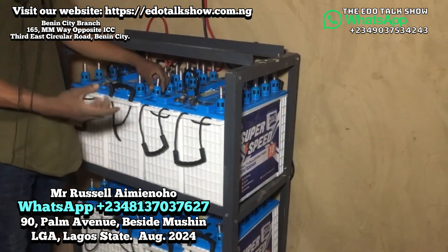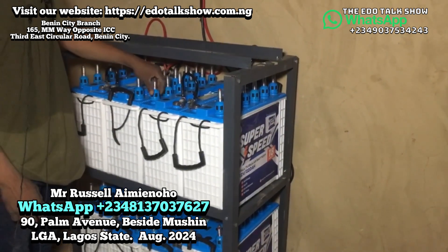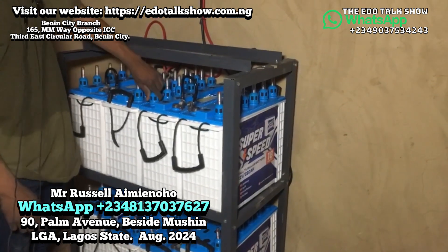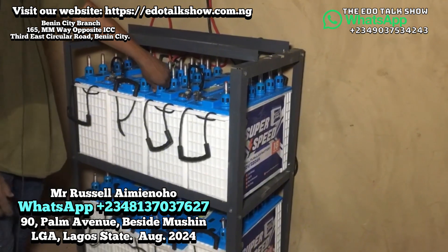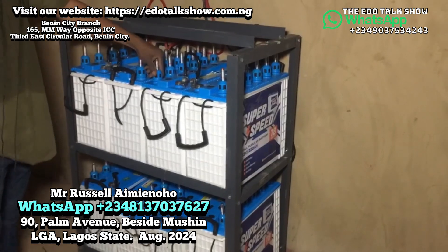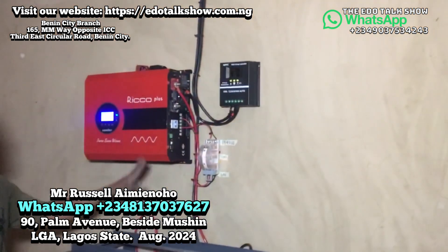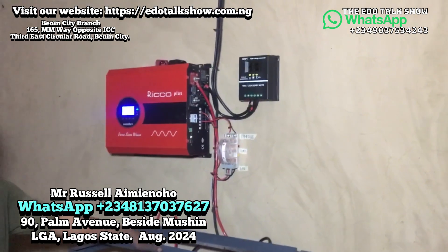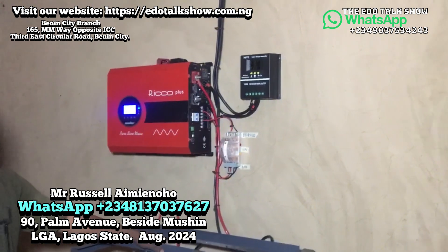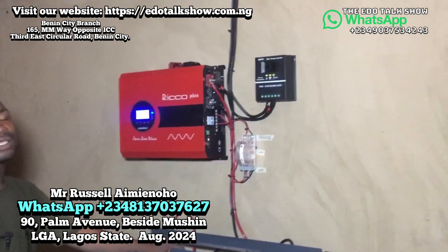Topping up the water is not hard — they can do it themselves without any special training. That's the only maintenance required for the battery. The inverter requires no maintenance. The solar panels require no maintenance except regular washing to remove dust. Our inverter comes with two years warranty, the batteries with 60 months, and the solar panels with six years warranty and a 25-year lifespan.